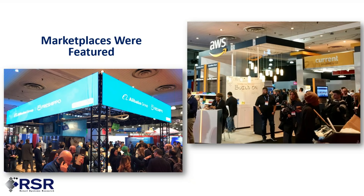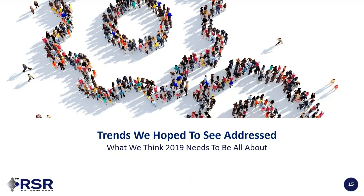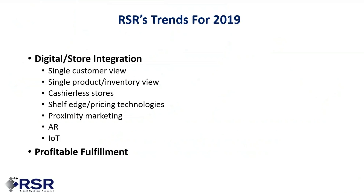What we think 2019 needs to be all about is informed more by our research and conversations with retailers and technology providers. We thought digital and store integration was going to be a really big deal. Retailers have gotten over their fear of the retail apocalypse. Those I call landed retailers — those with stores — are realizing their stores can be a big differentiator. The notion of a single view of customer and a single view of product and inventory across the entire enterprise is very important.